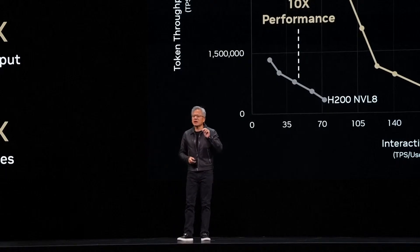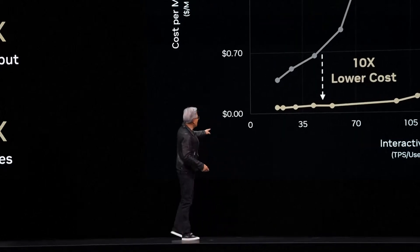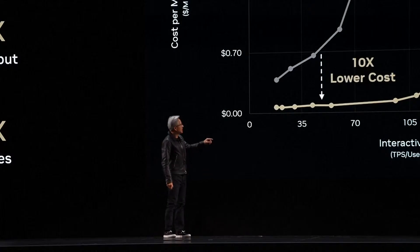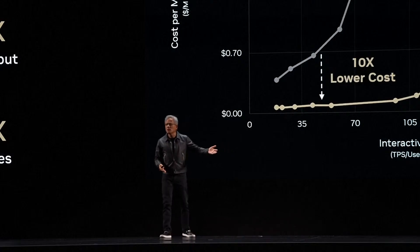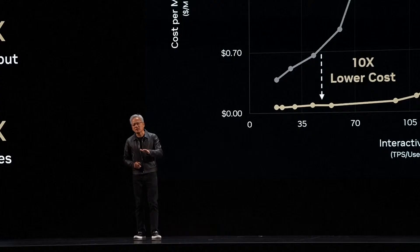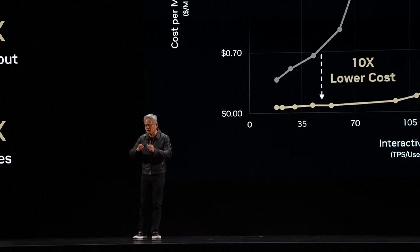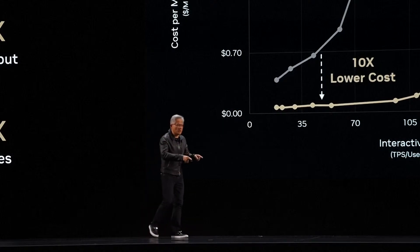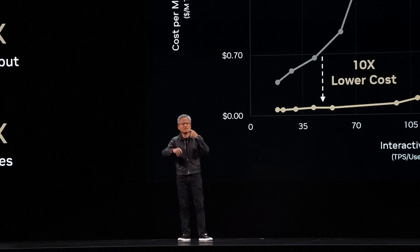This is a big deal — we can now respond a lot faster. But this next one is an even bigger deal. Look at this: the lowest cost tokens in the world are generated by Grace Blackwell NVLink 72, the most expensive computer. On the one hand, GB200 is the most expensive computer. On the other hand, its token generation capability is so great that it produces tokens at the lowest cost, because the tokens per second divided by the total cost of ownership of Grace Blackwell is so good. It is the lowest cost way to generate tokens — delivering 10 times the performance and 10 times lower cost, that virtuous cycle can continue.